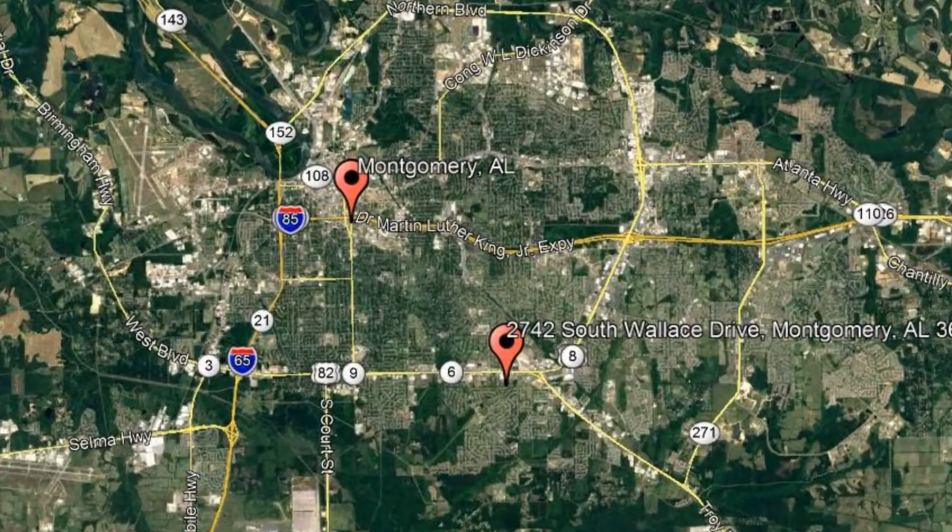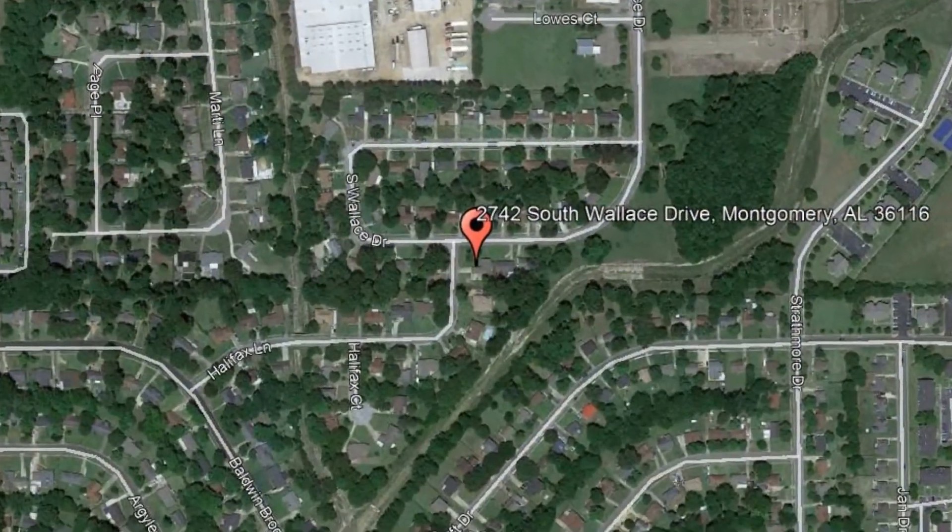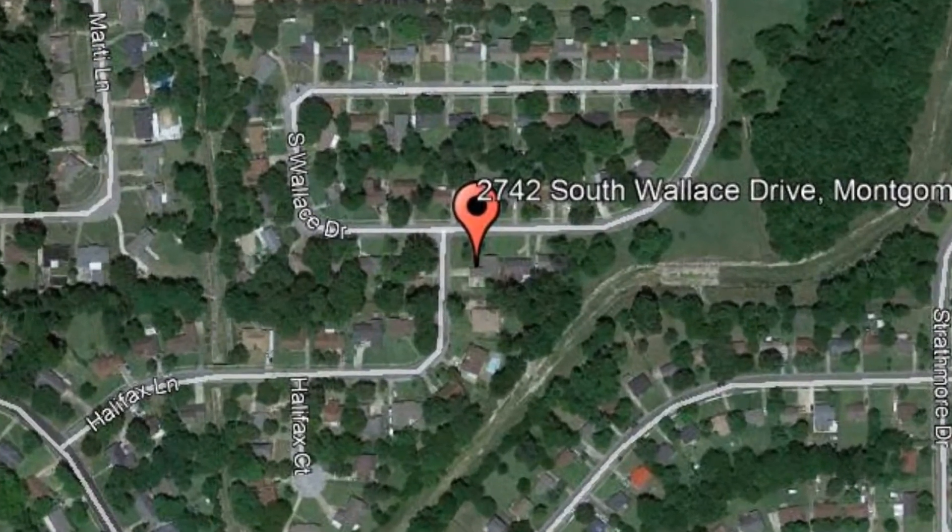Check out this available property: 2742 South Wallace Drive, Montgomery, Alabama. Welcome home to this charming three-bedroom, two-bathroom home.